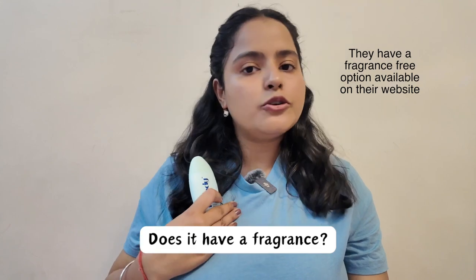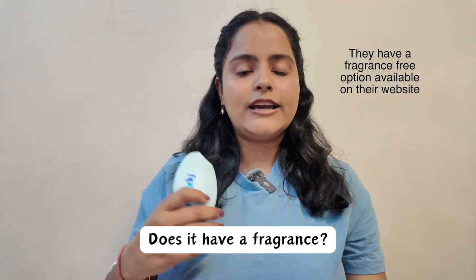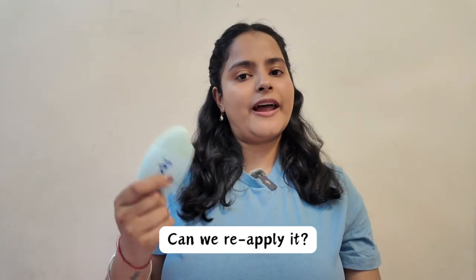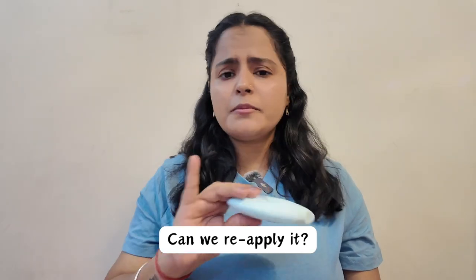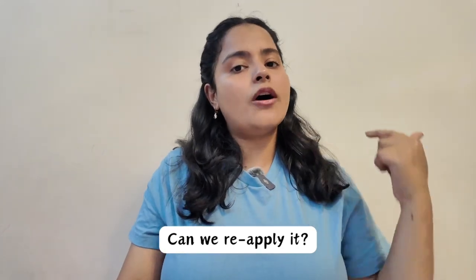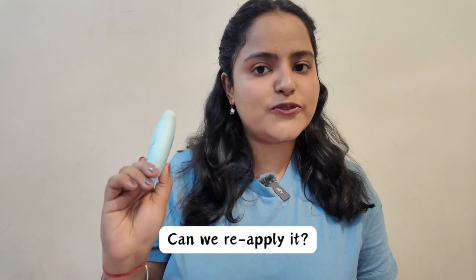I can confidently say this sunscreen will not let you down. It does have a fragrance, but I don't mind fragrance in my skincare — that is something you might want to consider. You do have to reapply it every 2 hours. It is very safe and not greasy at all, and being an oily skin type I am the right judge for that. This sunscreen passed all the tests I had for it — if you are looking for the best summer sunscreen, this is the one you should definitely consider.